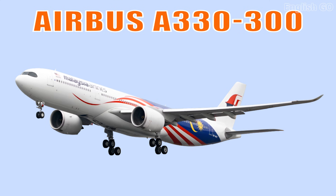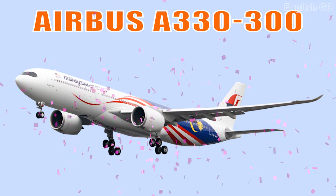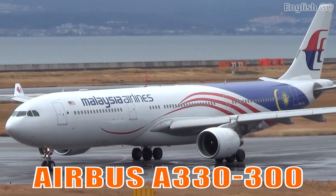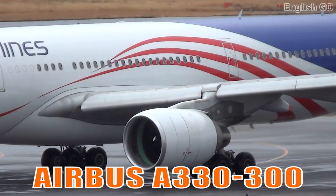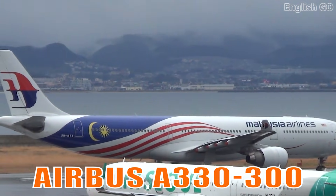This is the Airbus A330-300. It is a versatile wide-body jet praised for its fuel efficiency and comfortable cabin. It is widely used for long-haul passenger and cargo operations.